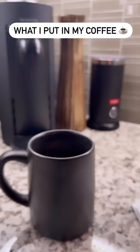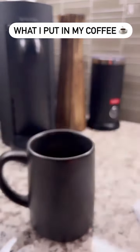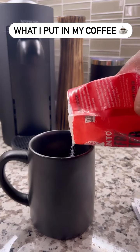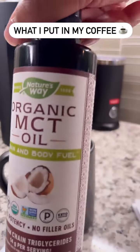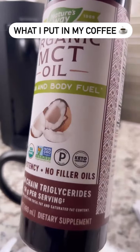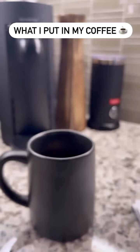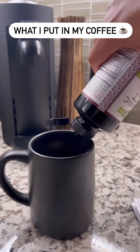Then I'm going to add a little bit of this monk fruit sweetener — as you can see it's like zero calories, so pretty good. I'm trying to make my coffees a little bit healthier, but I'm still going to put that creamer in there. Then I'm going to use this MCT oil — this is supposed to be good for brain health and body, so I'm going to add a squirt or two of that in there.